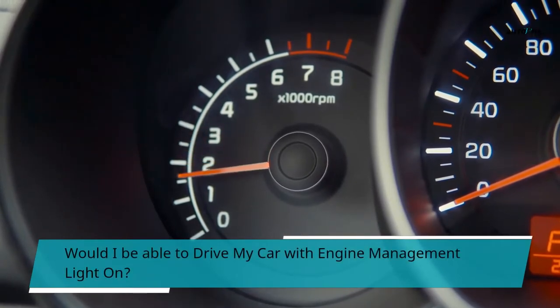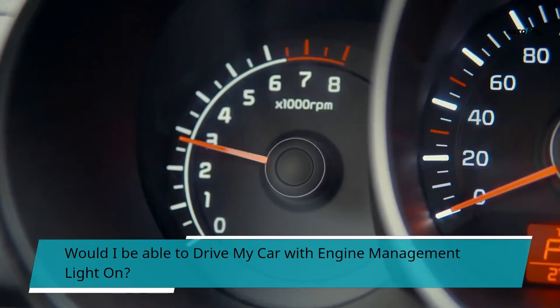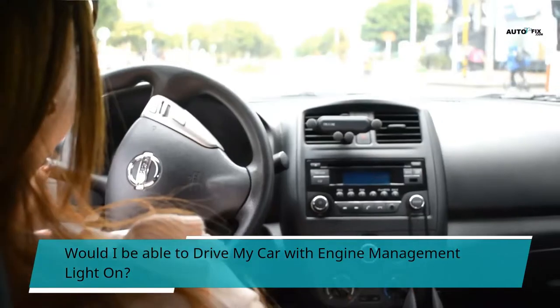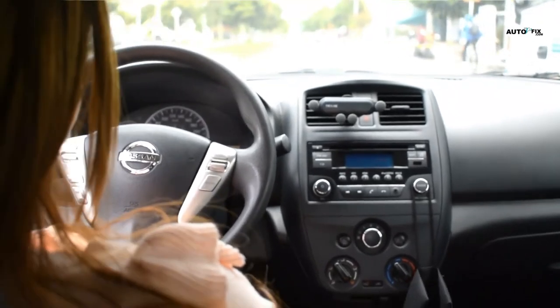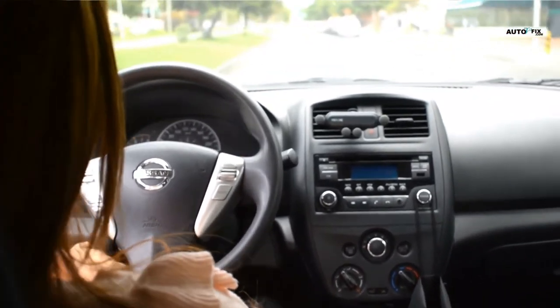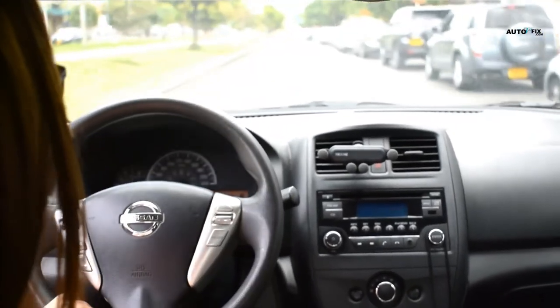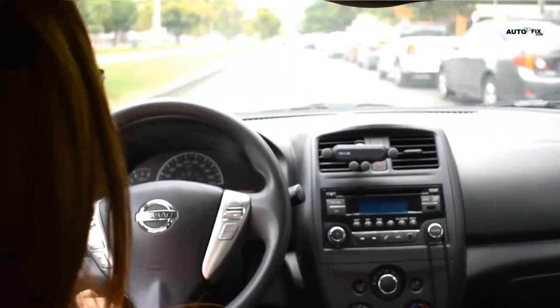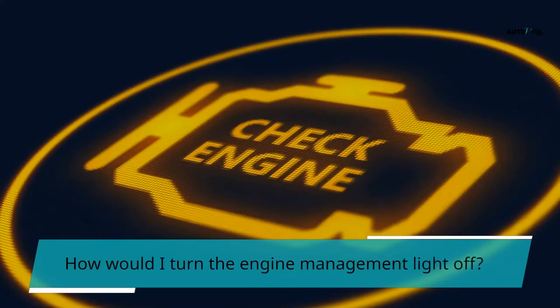Can I drive my car with the engine management light on? There are many reasons why the engine management light turns on, and not every one of them is necessarily serious. Luckily, the shade of the light typically gives you a hint of the seriousness of the issue. A yellow, orange, or golden light reveals that you can keep driving, while a red light demonstrates a substantially more significant issue that requires prompt attention before you drive the vehicle.